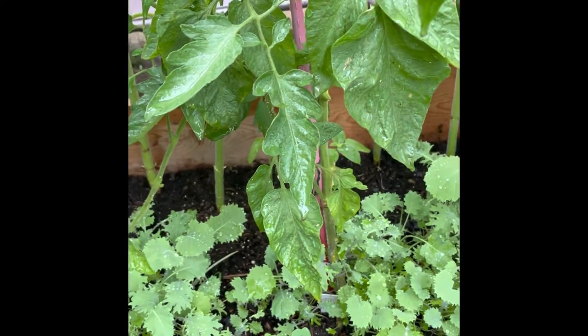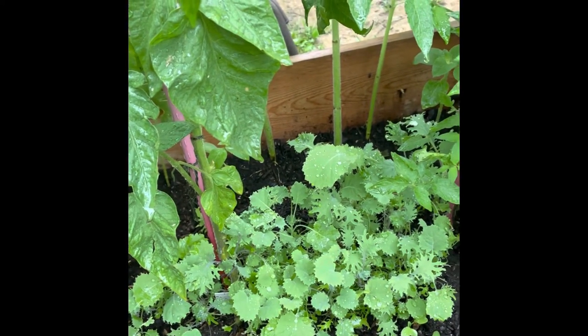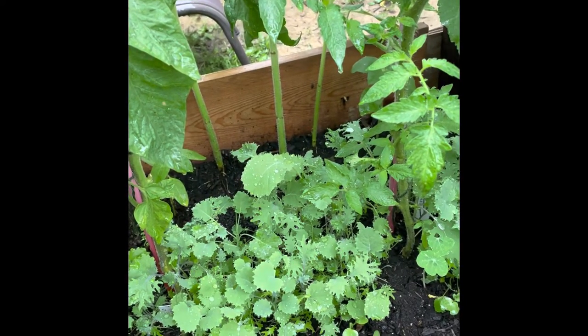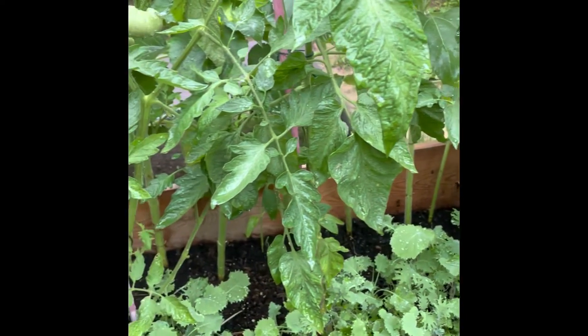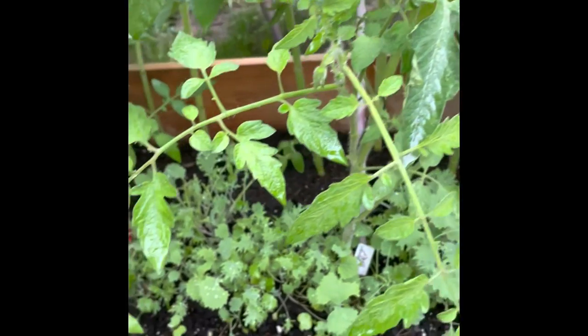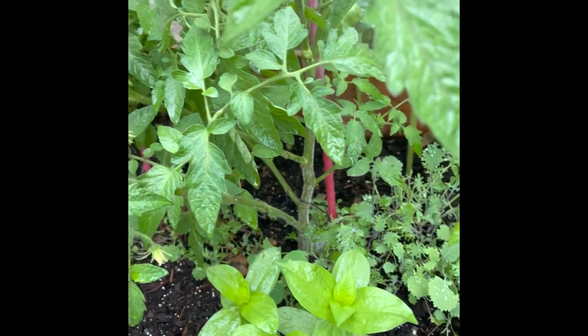It's the second week in June and my garden is thriving. I was really intentional about creating a variety of plantings in my garden beds. Underneath my tomatoes I've planted kale, zinnias, and nasturtiums. With a variety, it helps encourage beneficial insects and it also helps prevent massive predator problems.